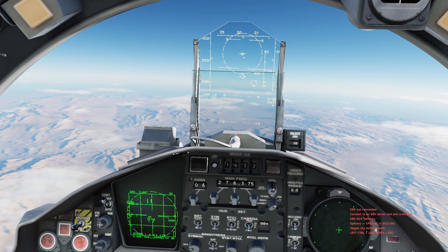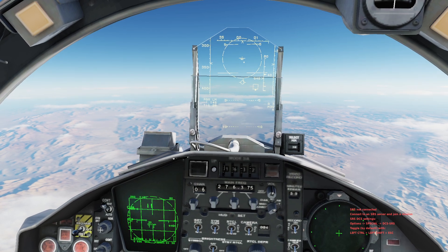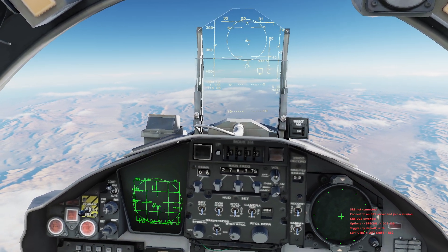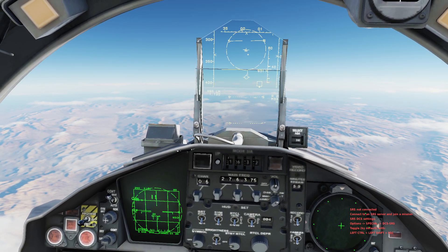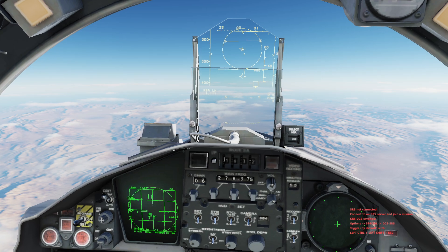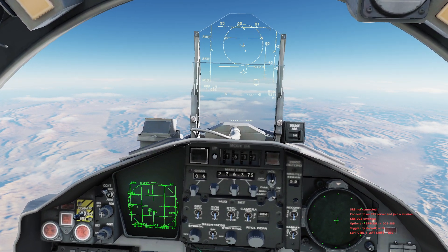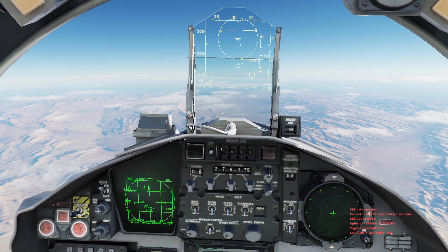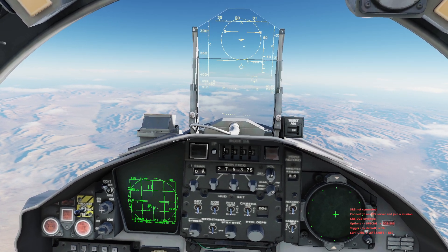I went on DCS and typed in AIM-200 and got pretty much nothing. So to the extent of my knowledge, this should be the first video on the Peregrine. Made by Raytheon — and all the information I've given you about the dual seeker head, the length, the weight, that's all coming from the source I found online via Google search, The Aviationist.